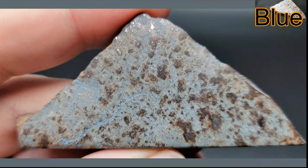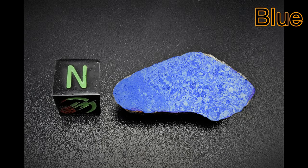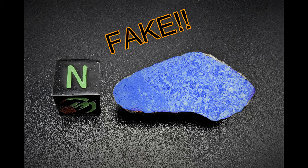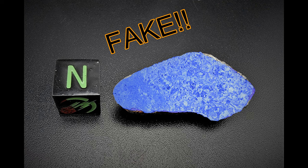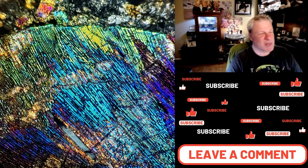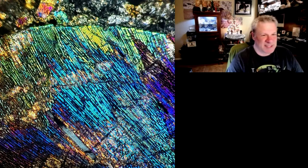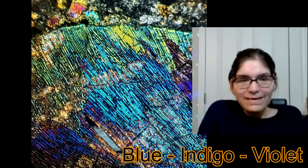We sometimes get sort of a gunmetal gray from NWA 869 and its co-pairings, but this is much more of a blue. Oh — you guys haven't seen what I'm doing for blue. This is my bluest meteorite you're ever going to see. It's a terrible picture... it's absolute fake, it's Photoshopped. But that's the bluest meteorite you're ever going to see because it's absolutely fake.